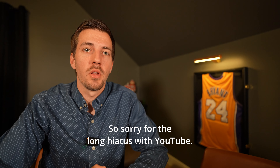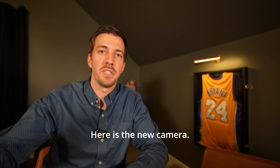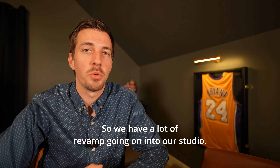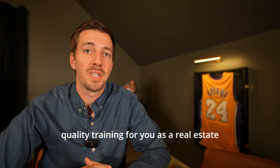Hey everybody, it's Zach. Sorry for the long hiatus with YouTube — we have been upgrading our film equipment. Here is the new camera. The lighting is still the old lighting, but we have ordered new lighting. We have a lot of revamp going on in our studio, all in our effort to bring you higher quality training for you as a real estate agent.